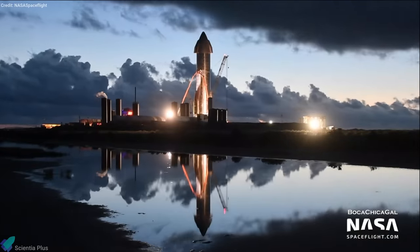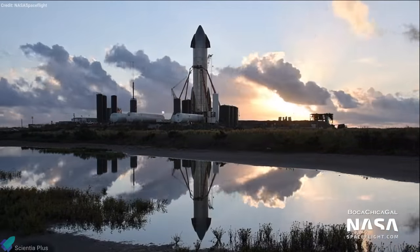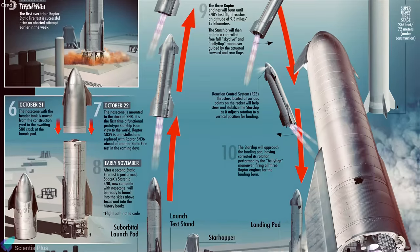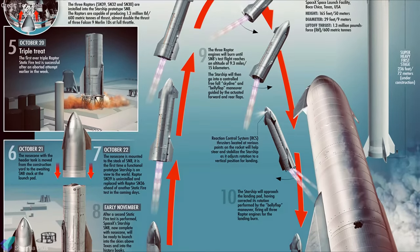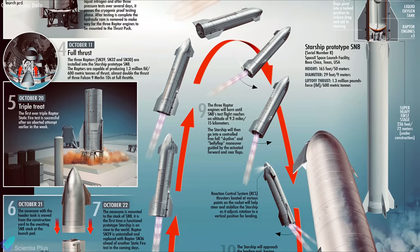Starship Serial No. 8 is scheduled to perform a 15-kilometer flight test by mid-November. The flight test will demonstrate that the Starship can ascend into the sky, free fall, and then land safely. This video focuses on the 15-kilometer flight sequences that the prototype is about to perform.